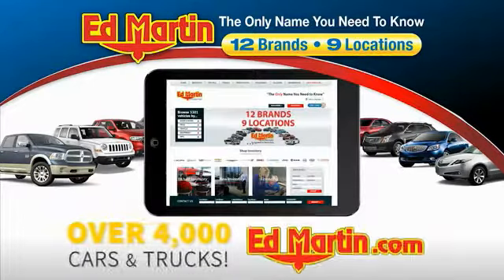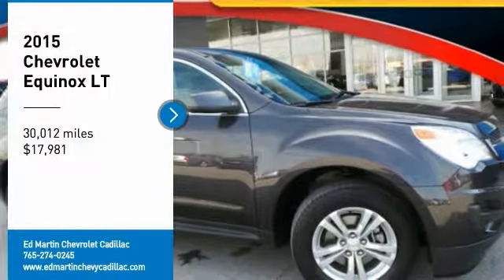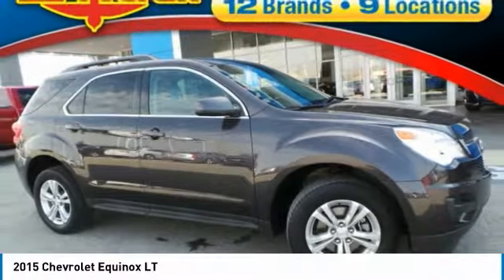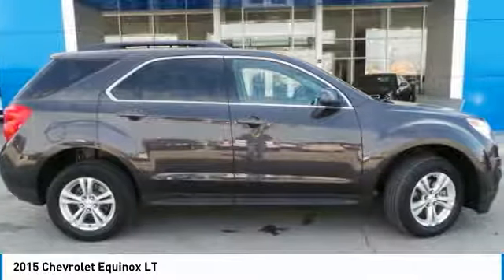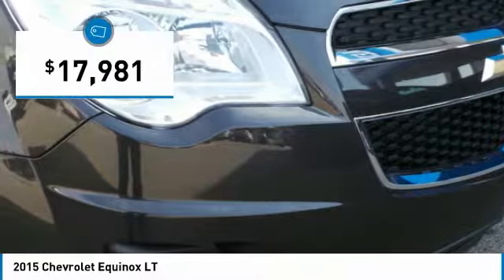You can also shop over 4,000 more cars and trucks online at edmartin.com. Come test drive the 2015 Equinox. Fuel efficiency, safety, and value equals the Chevy Equinox, and it is priced below $20,000.